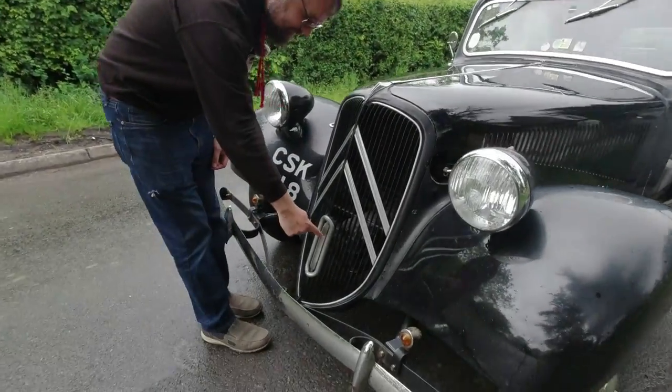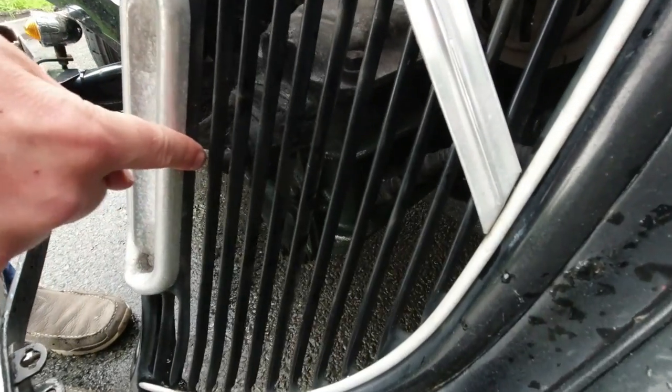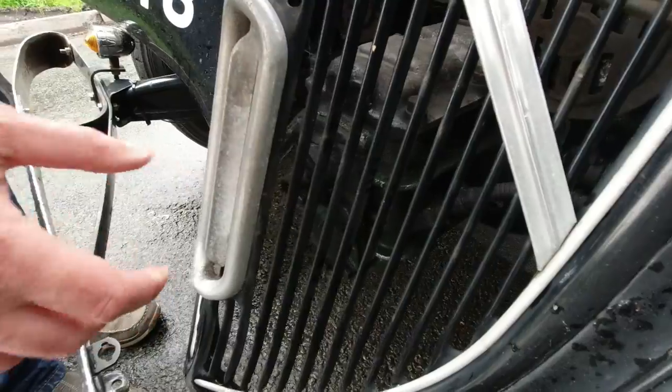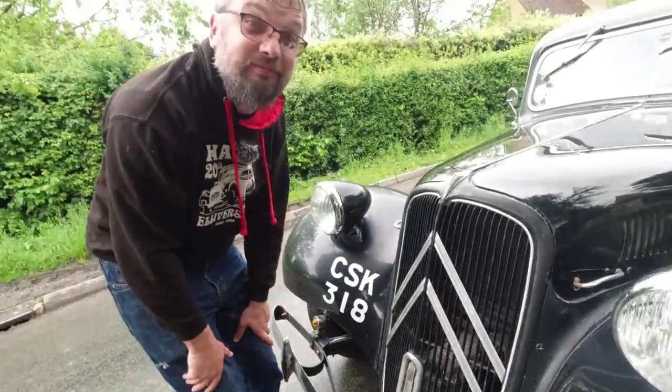Bonus clip: how do you crank-start a Traction Avant which has the engine behind the gearbox? This is how. You see the shaft spinning around in there? That is directly connected to the engine. So you can remove this, get your handle out and still start your engine. Clever, eh?